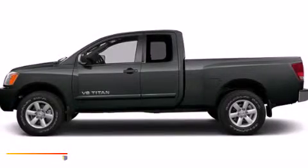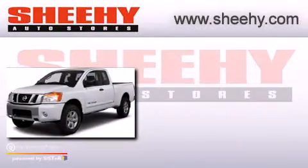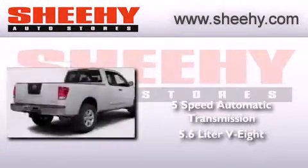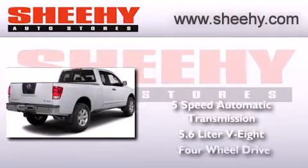This is a brand new 2014 Nissan Titan. This truck has a 5-speed automatic transmission, a 5.6-liter V8, and the added safety and control of 4-wheel drive.